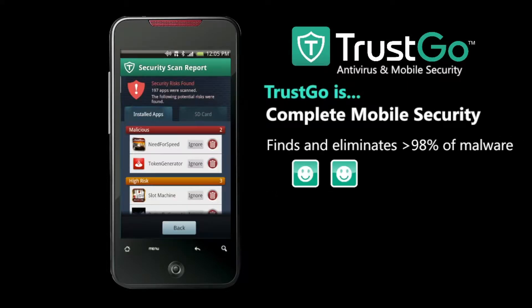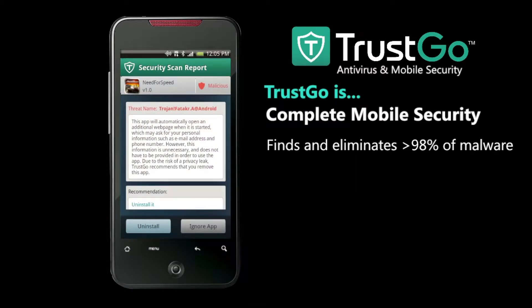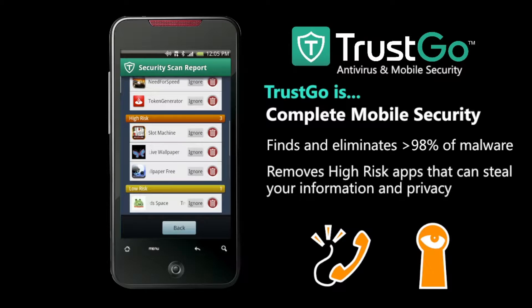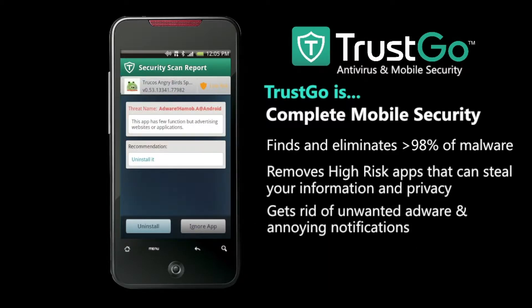Trusco has one of the industry's highest malware detection accuracy rates. We identify and alert you when apps are taking too much of your personal data, and we help remove apps that overload your notification bar and send you too many text messages.